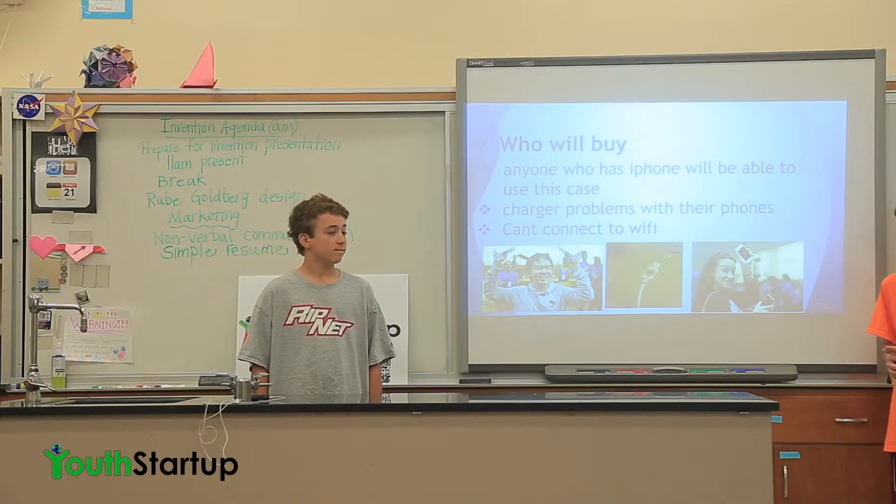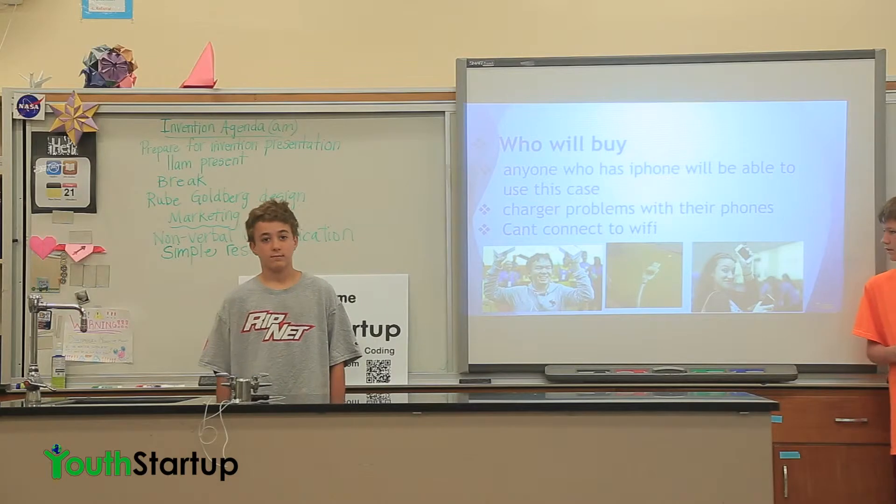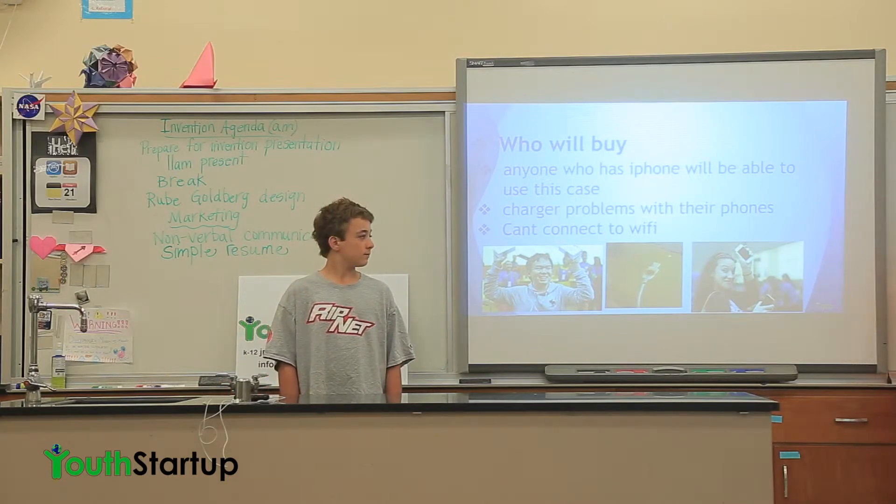Who will buy? Anyone who has an iPhone will be able to use this case — people who have charger problems with their phones and who can't connect to Wi-Fi.